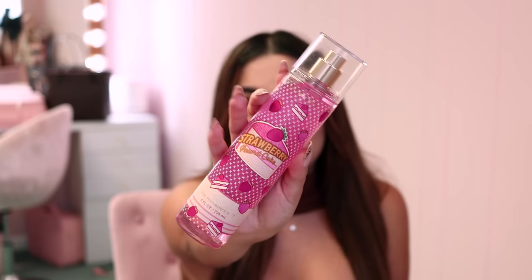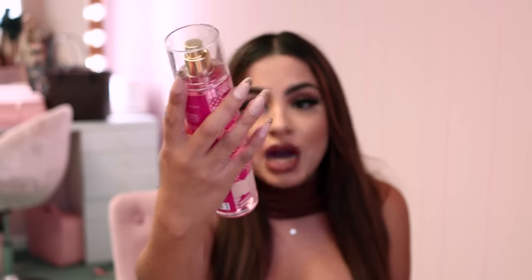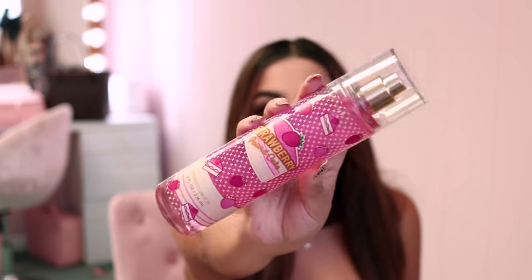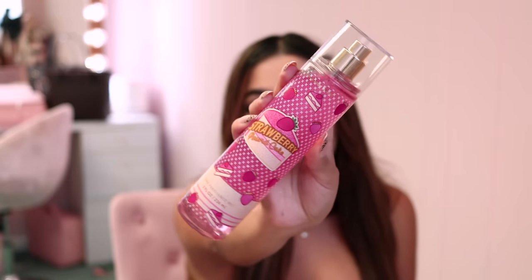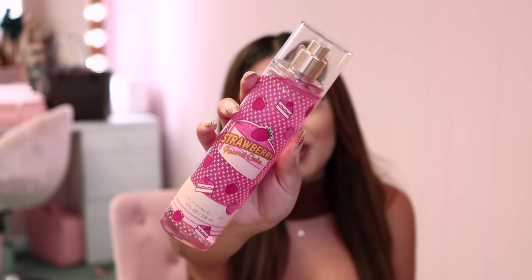The next thing I picked up — I didn't get the lotion because I already have it, but I go through the body spray like crazy. This is another one of my all-time favorite scents: Strawberry Pound Cake. The packaging this fall is adorable — it has cute little pies and strawberries all over it. Even if you already own Strawberry Pound Cake, you need it in this packaging.